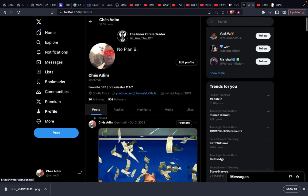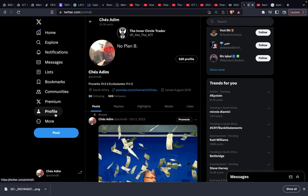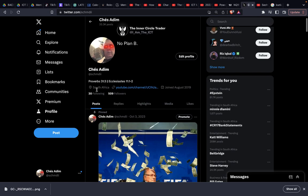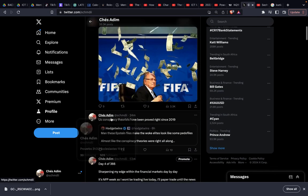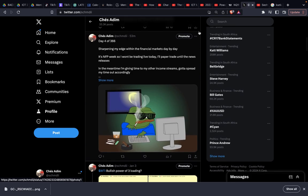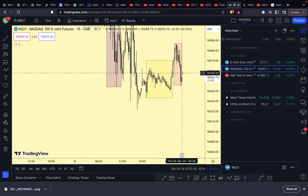We'll post an update later on for everyone. If you're not following us on Twitter, be sure to give us a follow — the handle is @schmdi. We'll be posting daily. Otherwise, have a safe day and we'll tap in later.